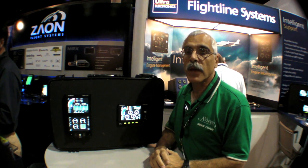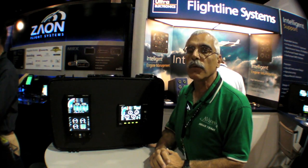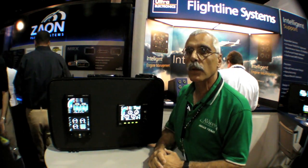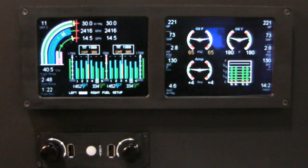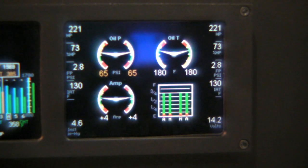Of course, not every aircraft needs to have a $250,000 upgrade. There are a lot of airplanes flying out there — legacy airplanes — that can benefit from electronic upgrades of various kinds. We're going to look at one here, which is the Oracle CRM-2120, a specific engine monitoring system for a twin.